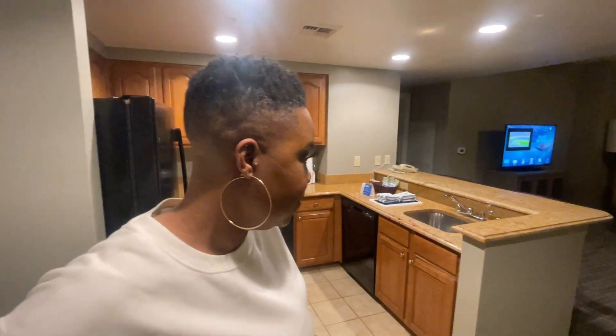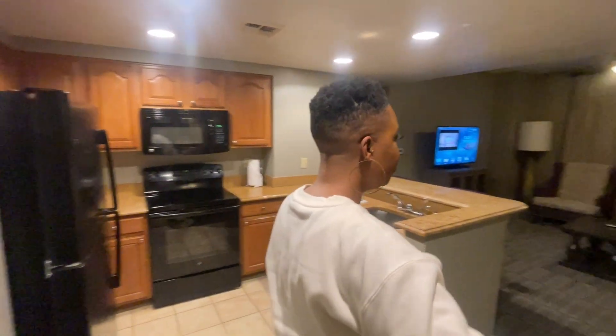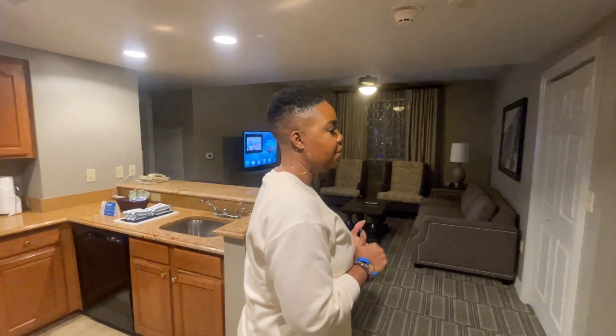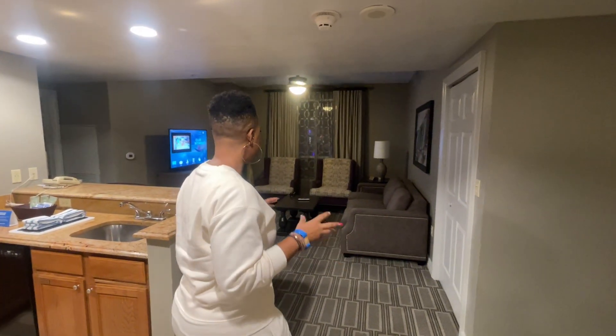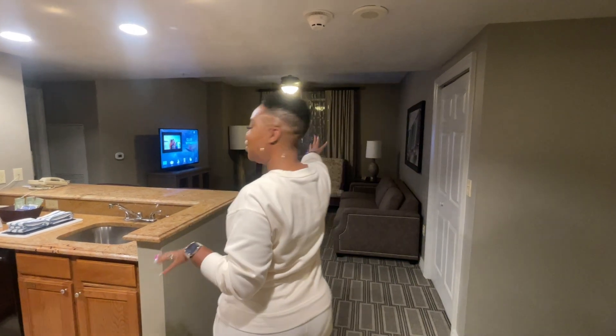Like most timeshares they have two rooms and things like that. What I like about this one is we came in and it was super nice, it was fresh, it smelled good. And of course we have a strip view.